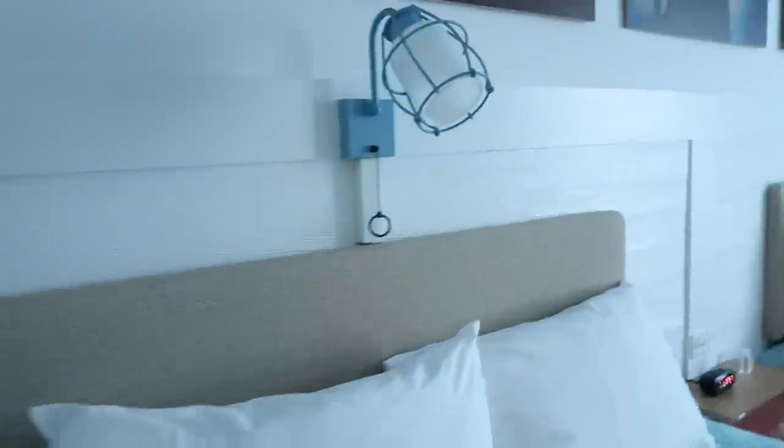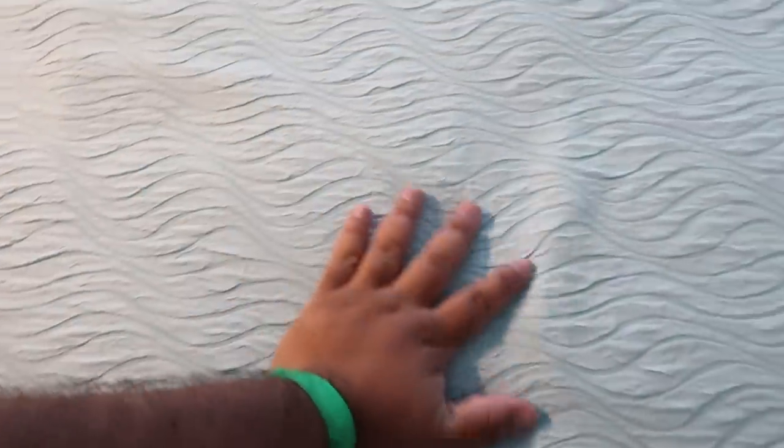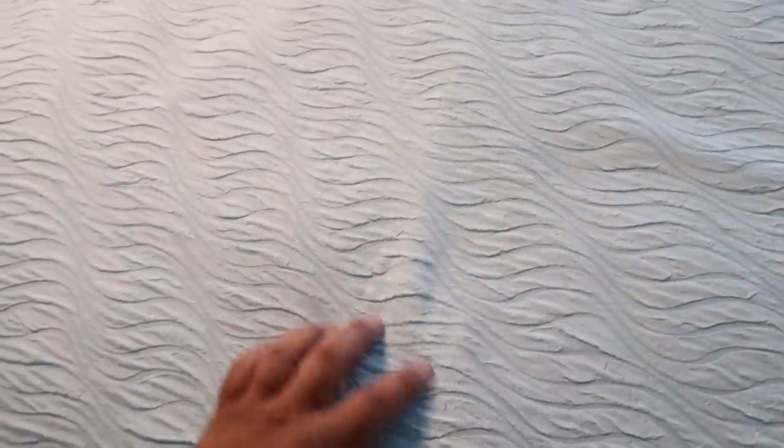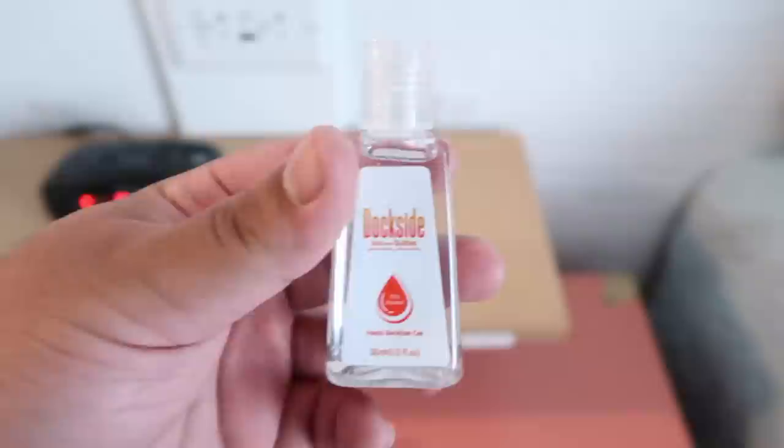It looks like this is an adjoining room, so there's another room over there — if staying with someone else, you could open that door. The lights are located over here. The beds feel interesting — I'm not quite sure how to describe the texture of the linens. There's a nice carpet rug in the middle, and the TV remote is all wrapped up. We even got a little complimentary hand sanitizer branded Dockside Inn & Suites.